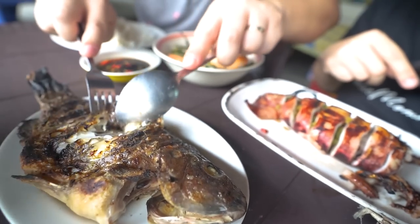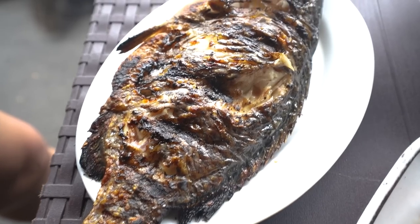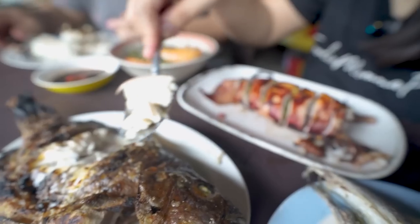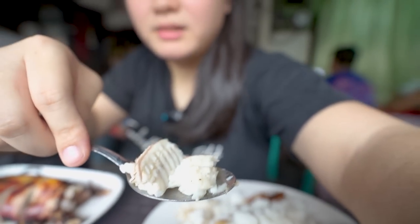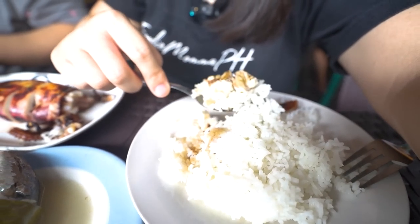The Tilapia looks really good, really fresh. Look at that meat! Put it on top of my rice with a little bit of soy sauce and calamansi. Cheers! Oh, it's very sweet, very soft meat — very delicate. Very nice.